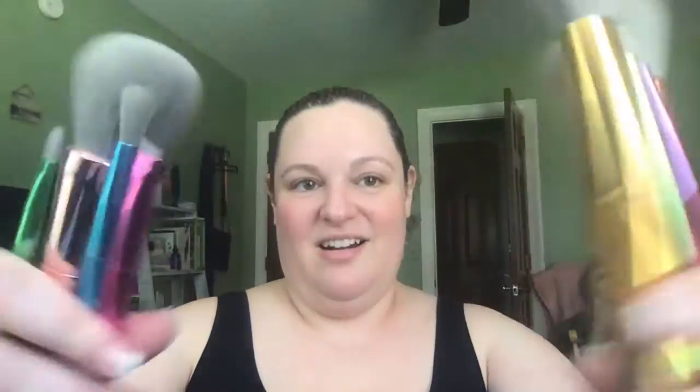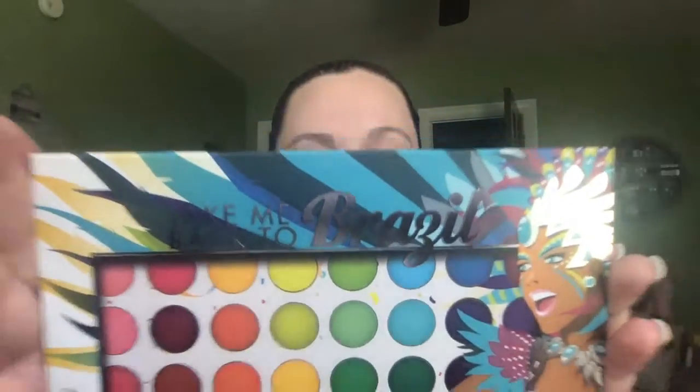I wanted to check out a couple of things. Number one is the BH Take Me Back to Brazil brush set — these are in my current giveaway. Look at how cute they are! I haven't used them yet. Also I wanted to show off the palette — I'm not going to open it because it belongs to one of you. Those brushes there are mine, by the way, not the ones I'm giving away.